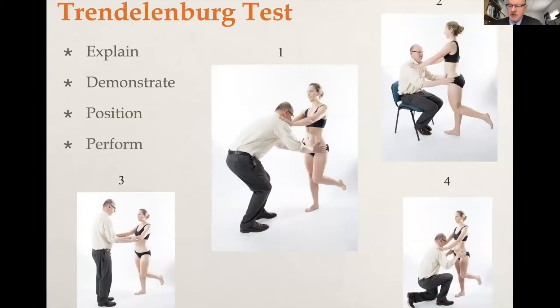Moving on to the Trendelenburg test — this is a very important test. You must be at home with this and able to demonstrate it slickly and smoothly in front of the examiners. You must be prepared to be grilled about what you're doing, why you're doing it, and the significance of a positive test. One key element for success is to first explain what you're going to do to the patient, then demonstrate it on yourself, position the patient correctly, and then perform the test. There are many ways to perform the Trendelenburg test, as this slide demonstrates.